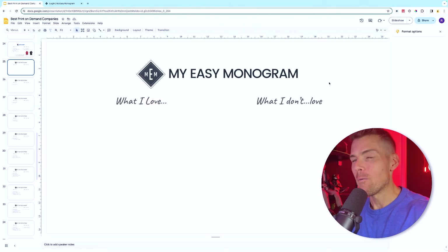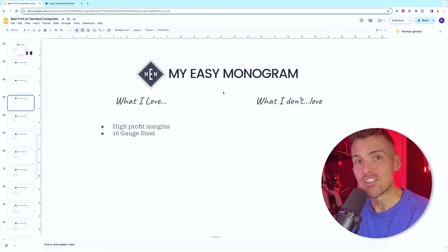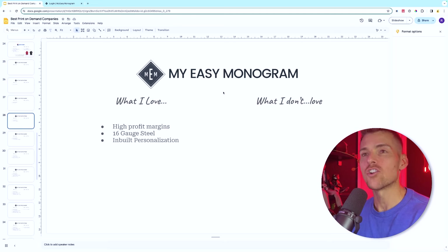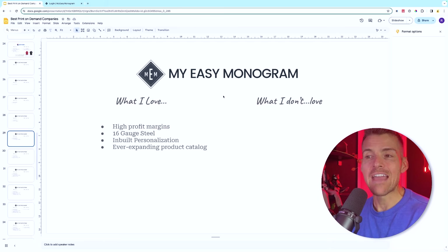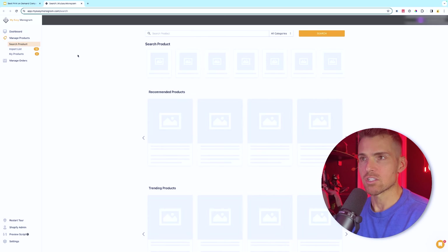Next is My Easy Monogram. Brad and the team are doing incredible things — when they see an issue they fix it. They used to have 18-gauge steel which caused problems; now they're using 16-gauge and it's fantastic. What I love: high profit margins, 16-gauge steel, and inbuilt personalization. They also have an ever-expanding product catalog including drinkware, metal art, key chains, upsell items, and tons of different metal art pieces.